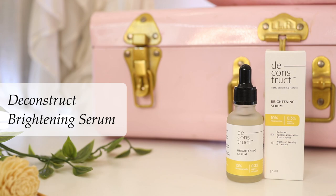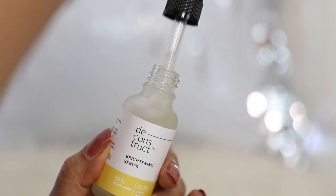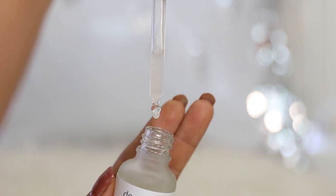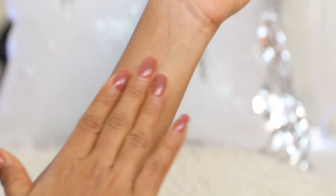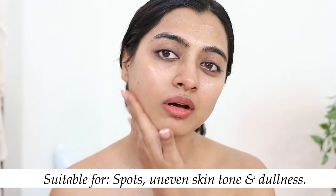Starting with the Deconstruct Brightening Serum with 10% niacinamide and 0.3% alpha arbutin. This serum is best for treating dark spots, hyperpigmentation, tan skin, and freckles. It does so by inhibiting melanin production in your skin. The packaging clearly mentions the percentage of actives, which makes Deconstruct feel very safe to use. The formulation is lightweight, fast absorbing, and easy on the skin. It's suitable for anyone with spots, uneven skin tone, and dullness. It can be used twice a day as part of your AM/PM routine. For a lesser concentration, you can check out the Deconstruct Clearing Serum with 5% niacinamide.